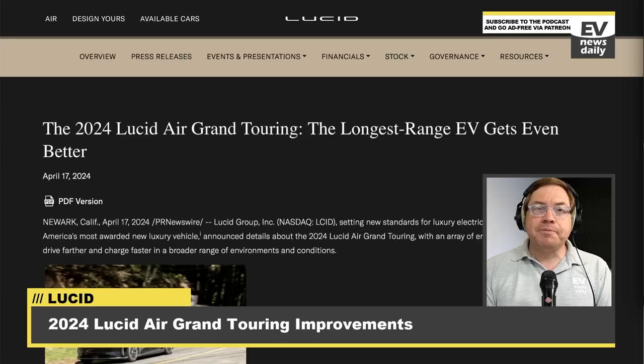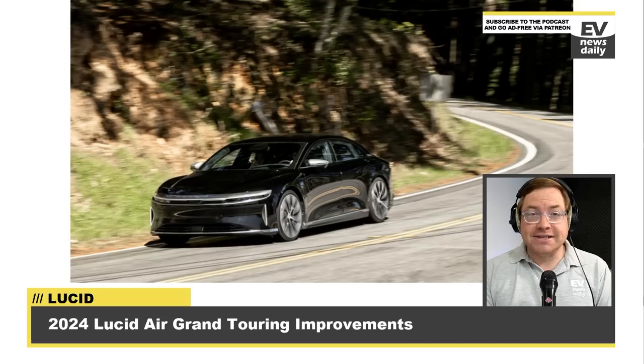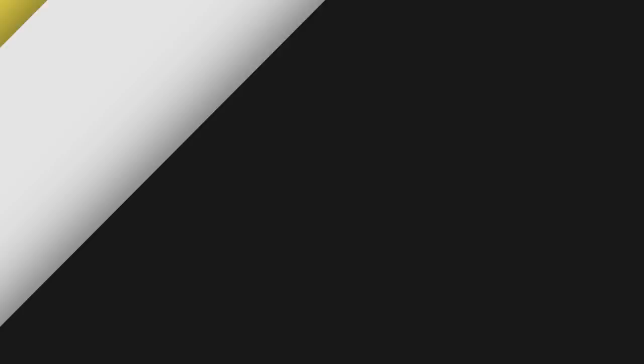Lucid says they've improved the vehicle's DC charging from between 15% to 30%, making it faster, aided by enhanced automatic battery preconditioning, preparing the battery optimally en route for charging. Technical improvements to the vehicle's motors, battery cell chemistry, and thermal characteristics have also been made to reduce waste heat, allowing the Grand Touring to maintain optimal performance during extended periods of dynamic driving. The Grand Touring maintains its EPA-estimated range of 516 miles (830 kilometres), priced at $111,000 including the $1,500 destination charge. Siblings include the Air Pure at 419 miles and the Air Touring at 411 miles.